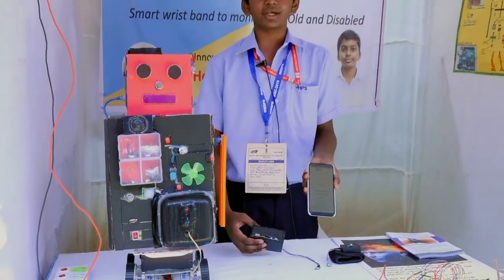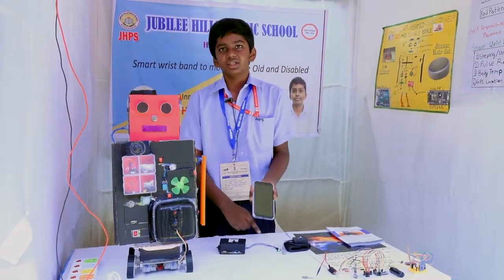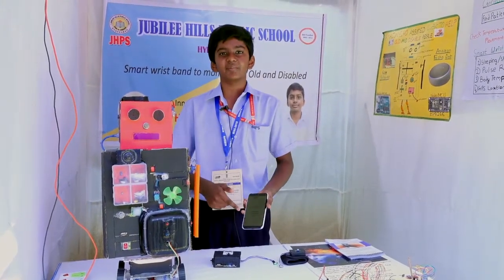If the person is sleeping, it will show 'sleeping.' There is also a pulse sensor which shows the pulse rate of the patient, and the temperature of the patient is shown here with the help of a body temperature sensor.